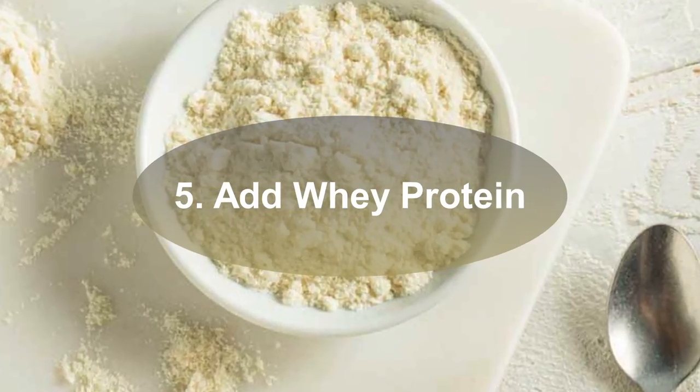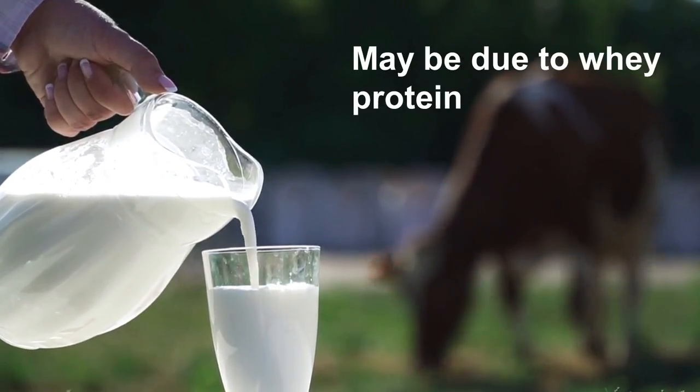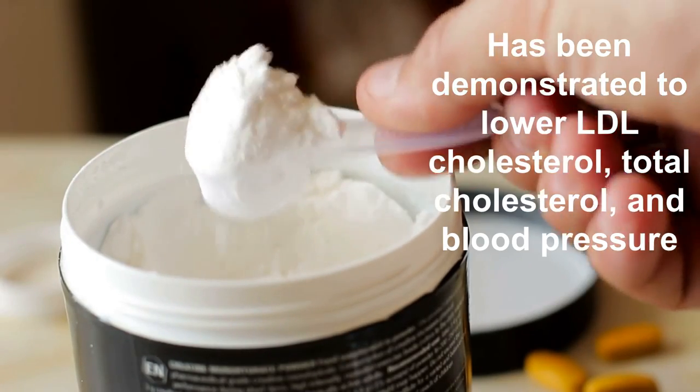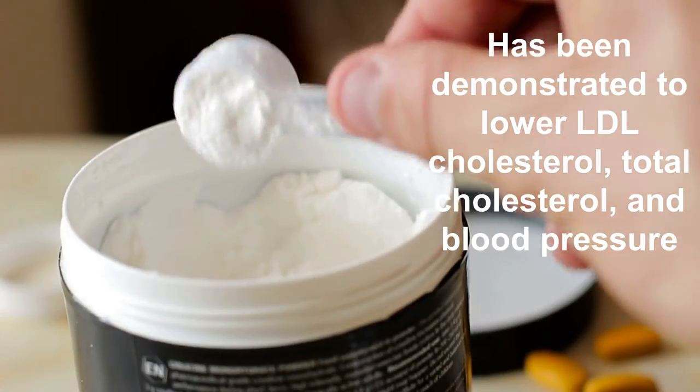Five: Add whey protein. Many of the health advantages attributed to dairy products may be due to whey protein, which is found in dairy products. Whey protein, when taken as a supplement, has been demonstrated to lower LDL cholesterol, total cholesterol, and blood pressure.